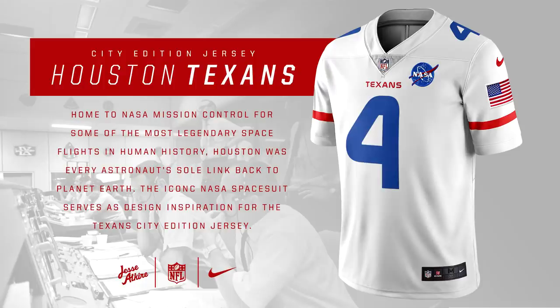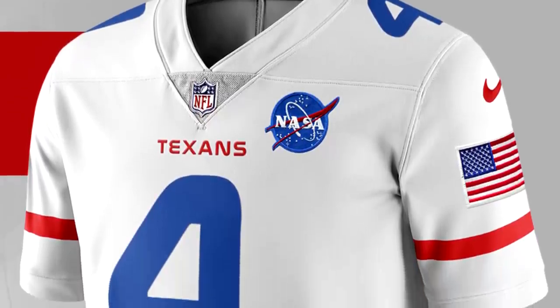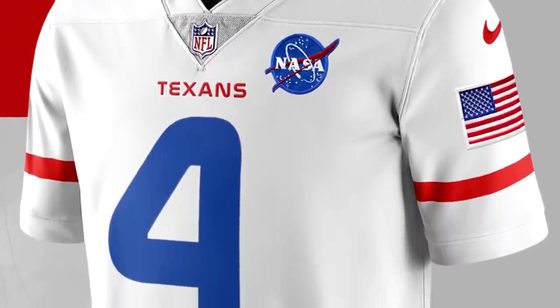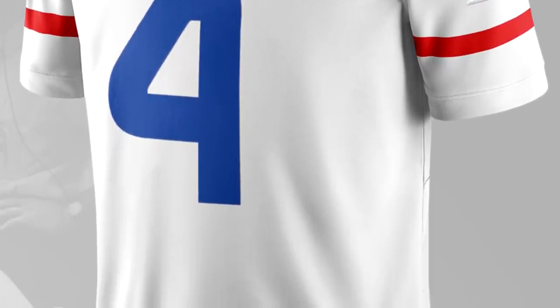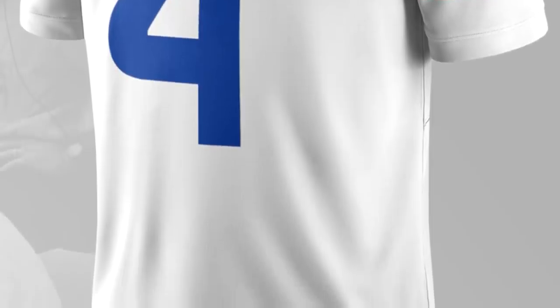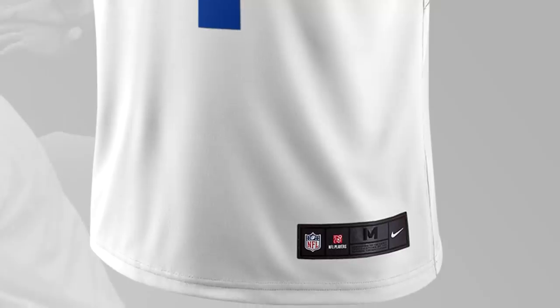For the Houston Texans, this jersey is inspired by the spacesuits used by astronauts, especially for the moon landings. Houston was really well known for being NASA's headquarters where they launched most of the rockets to the moon. So it makes sense for the team to resemble NASA. It's a pretty cool design — it has NASA on the shoulder pad, though I'm not sure if there would be legal consequences if they actually used it in a game. Overall, it uses mostly NASA colors, which I like, and it really works for the team.